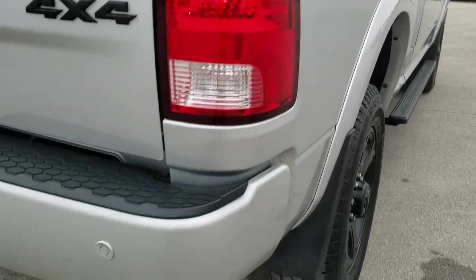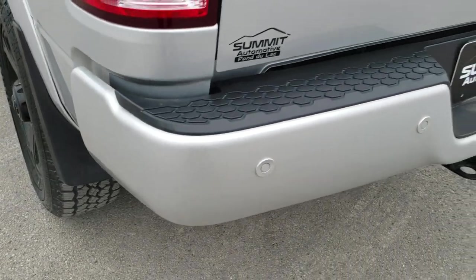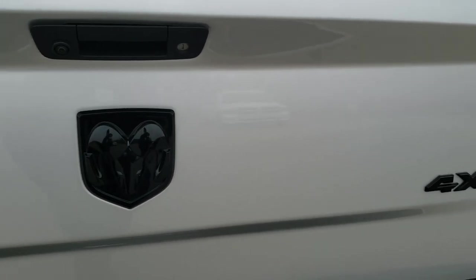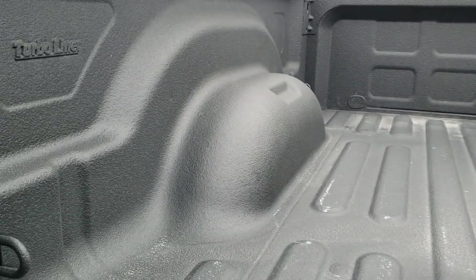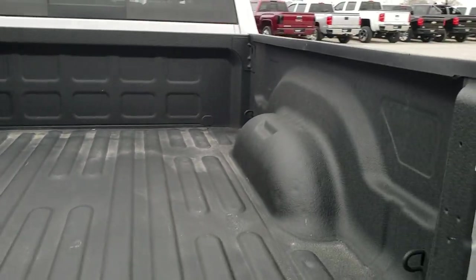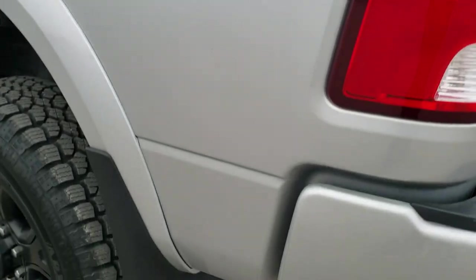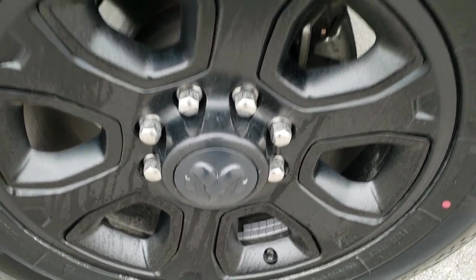4x4 off-road sticker as we come around to the back. The rear bumper is in really nice condition — no dents or dings. It does have backup parking sensors, and the tailgate is in excellent condition as well. You get the blacked-out 4x4 and RAM logo there, plus a backup camera. It has a very nice spray-in bed liner, and the bed is in excellent shape. As you go down the driver's side of the truck, it's just as clean as the passenger side. It has mud flaps which keeps your lower rockers looking great.